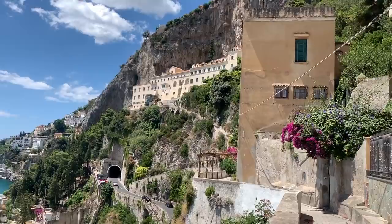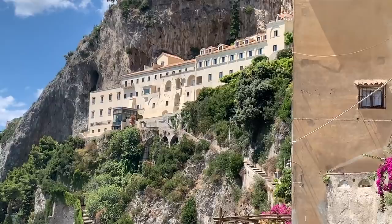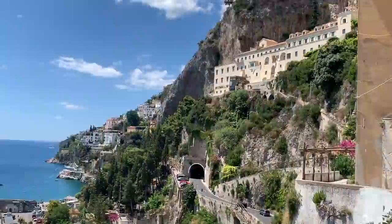This building high up on the hill here is the Convento. Obviously it used to be a convent. It is now a beautiful hotel. It's one of my favorite hotels on the Amalfi Coast and I'm lucky enough to work there every now and again.